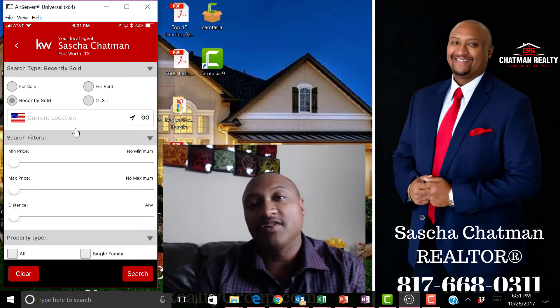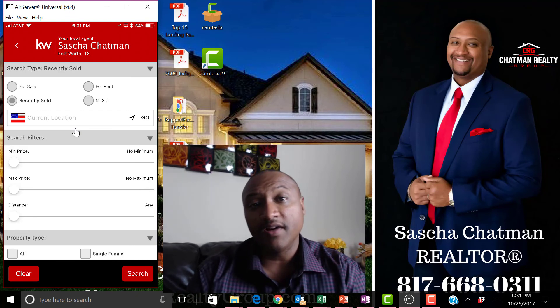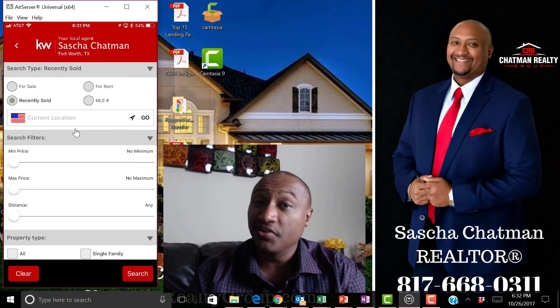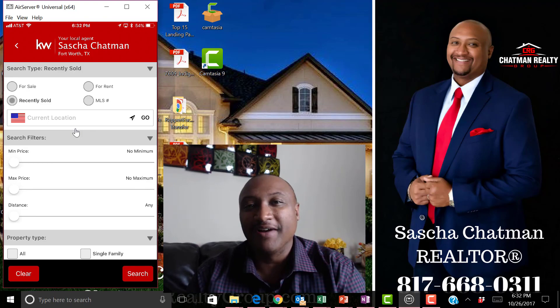I'm Sasha Chapman with Chapman Realty Group. If you know a friend who's looking to buy a home, or you're looking to sell, or you're just curious what you can get out of the market, give me a call at 817-668-0311. Let's chat about your home.